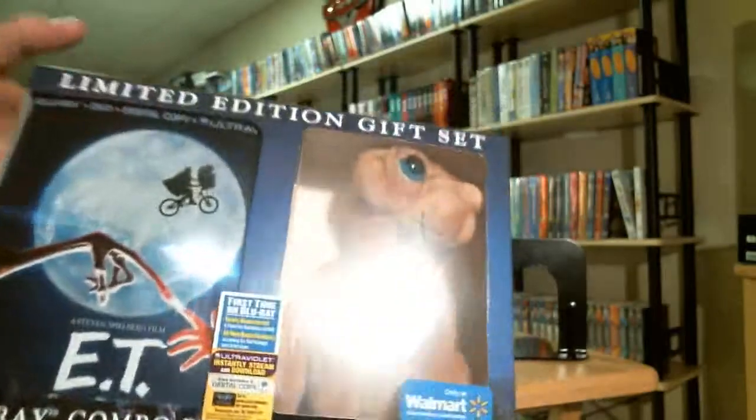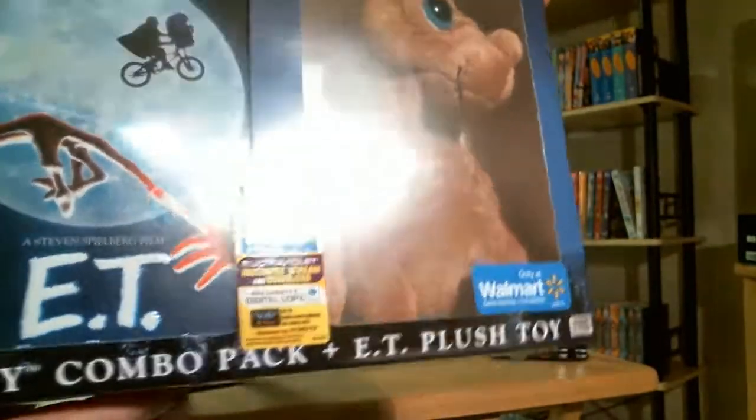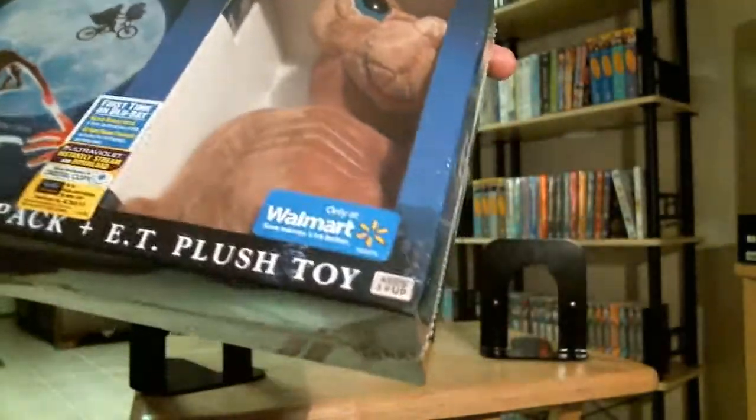This right here was $19.96 from Walmart. Not many of them were out. It's a really good box. My wife picked it up. It's got a nice slip cover.